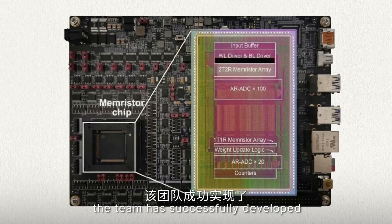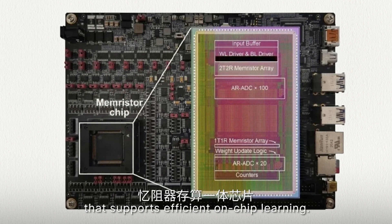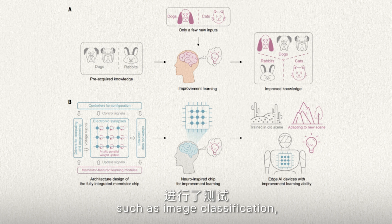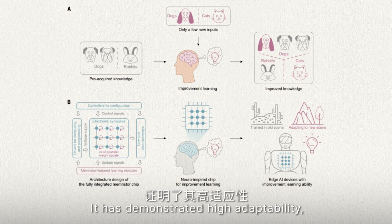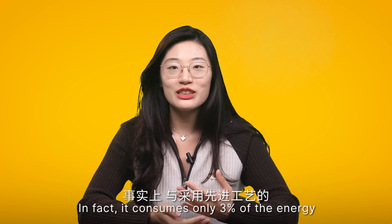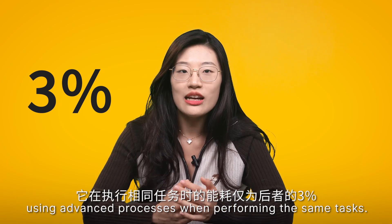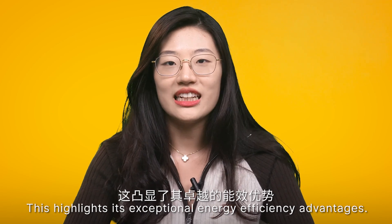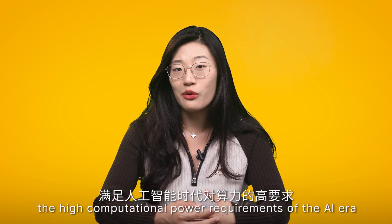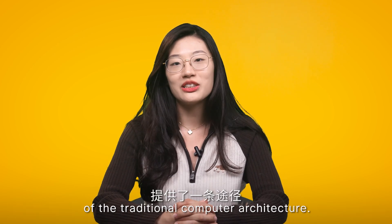As a result, the team has successfully developed the world's first fully integrated memristor computing-in-memory chip that supports efficient on-chip learning. The chip has been tested and shown its capability in various learning tasks, such as image classification, speech recognition, and control tasks. It has demonstrated high adaptability, energy efficiency, versatility, and accuracy. In fact, it consumes only 3% of the energy compared to dedicated integrated circuit systems using advanced processes when performing the same task, highlighting exceptional energy efficiency advantages. This technology has the potential to meet the high computational power requirements of the AI era and provides a path to overcome the energy efficiency limitations of traditional computer architecture.